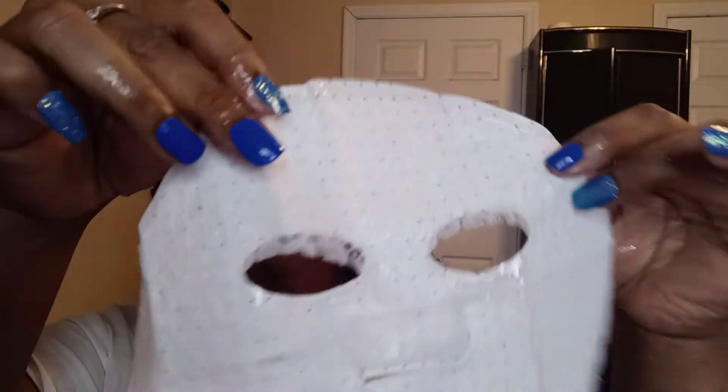I should have turned the fan off because masks usually make me cold and I'm already pretty cold. I'm trying to just tear it open. I've never used a lace mask before. This is how it looks — it feels lacy, it really does feel lacy.